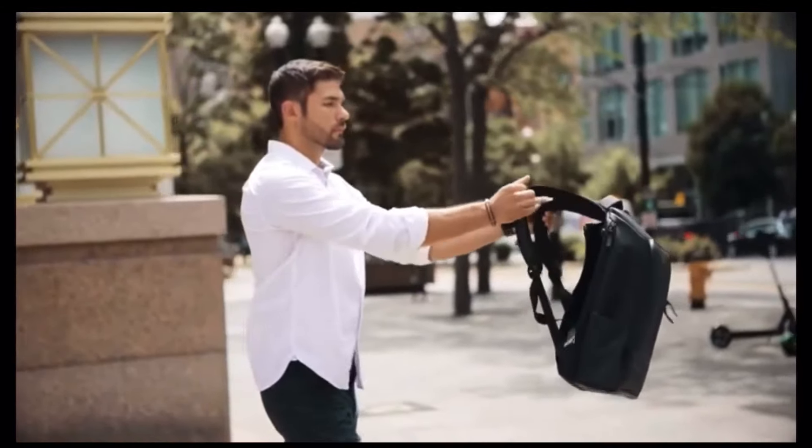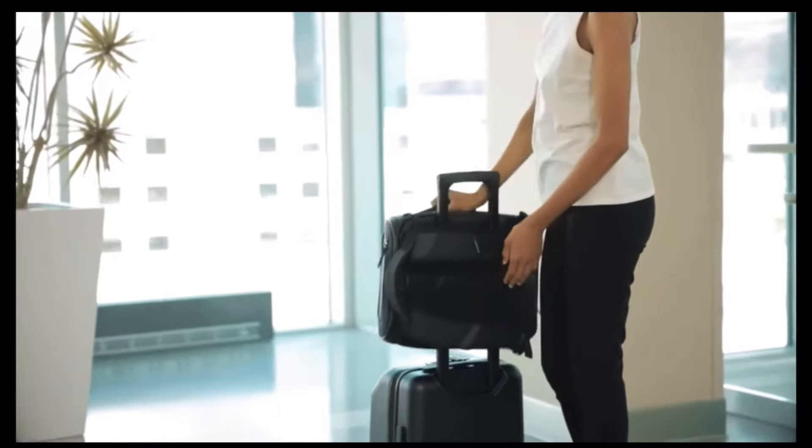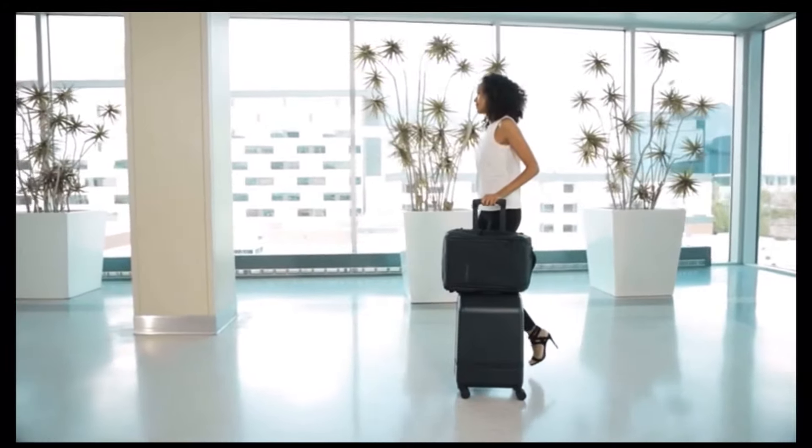Or pop the straps out and carry like a backpack when you are on the move. The back panel will also slide over a roller luggage handle to make traveling with wheels a little more seamless.